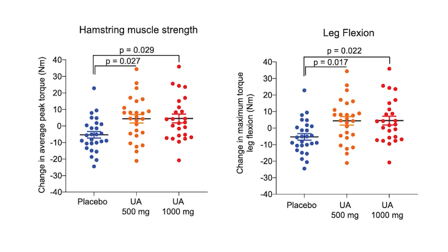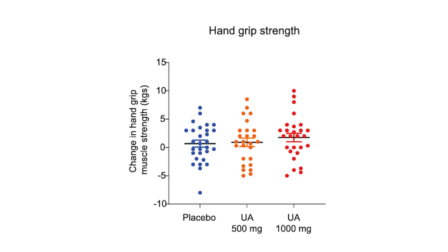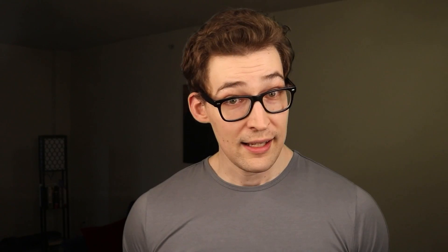Here we're looking at hamstring and quadricep strength. We have the placebo in purple, each dot representing an individual person's results, and the other two conditions — orange and red — being the urolithin A conditions. Both urolithin A conditions improved. The assumption here is that these people were not resistance training to improve these metrics, but the evidence was mixed. Other metrics like hand grip strength did not improve. Yet VO2, which is a measure of oxygen utilization by the body and tends to associate well with mitochondrial health, did likely improve, but only in those consuming urolithin A at the highest concentrations.